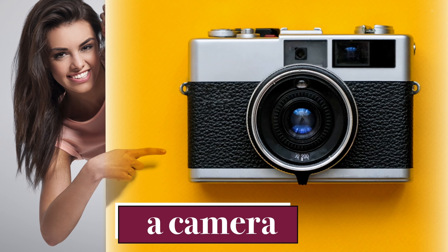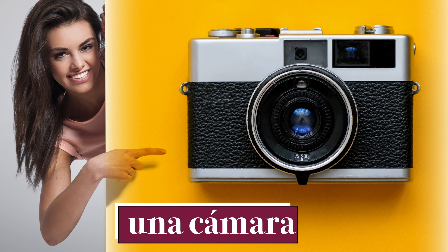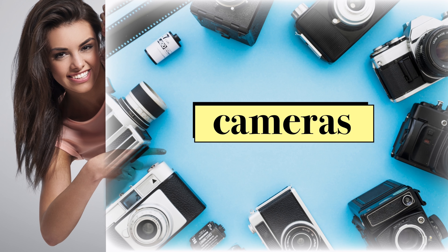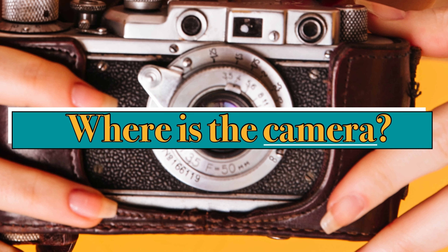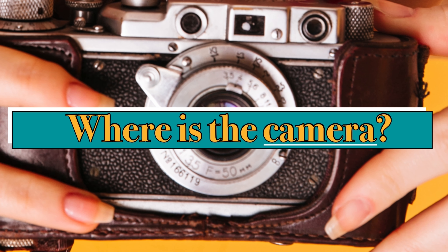A camera. Una cámara. Una cámara. Y la cámara. Cameras. Y la cámara.